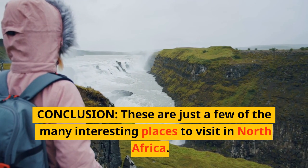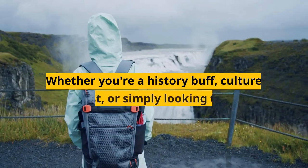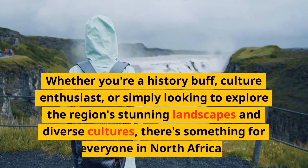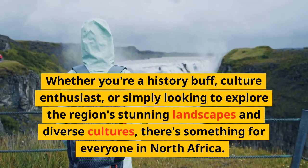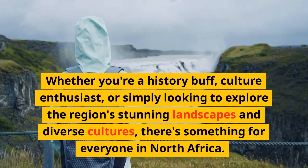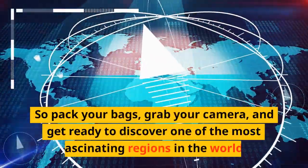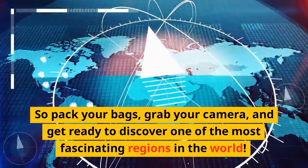These are just a few of the many interesting places to visit in North Africa. Whether you're a history buff, culture enthusiast, or simply looking to explore the region's stunning landscapes and diverse cultures, there's something for everyone in North Africa. So pack your bags, grab your camera, and get ready to discover one of the most fascinating regions in the world.